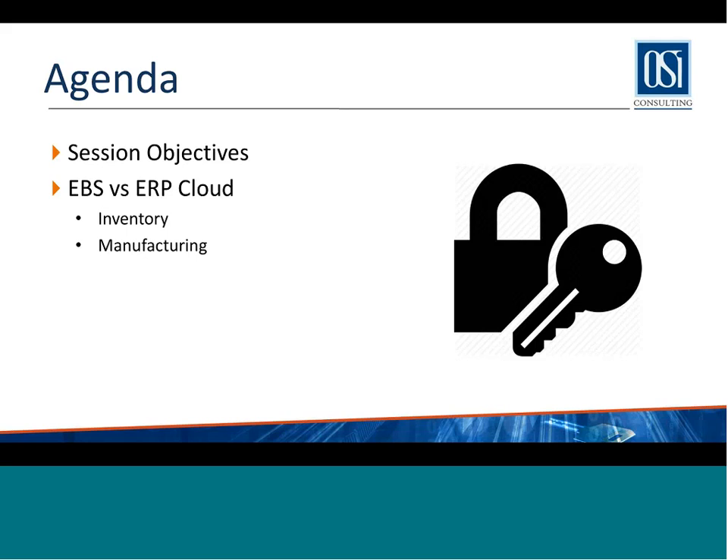Dibby, are you there? Yeah, Doug. Thanks, Doug. Good morning, everyone. Thank you once again for joining. We'll start off our session with just the objectives of today's session, just a couple of slides on what we are hoping to achieve, and then jump into our EBS versus ERP Cloud comparison on inventory and manufacturing.